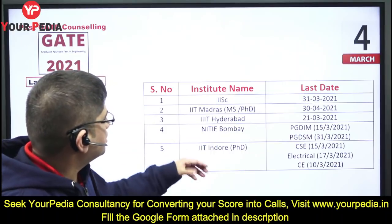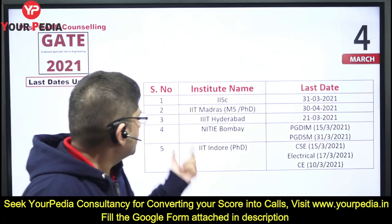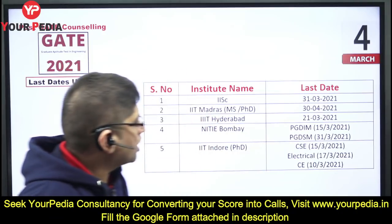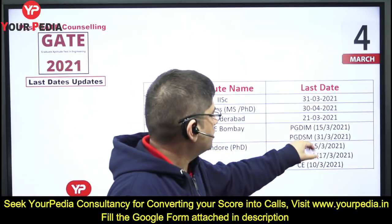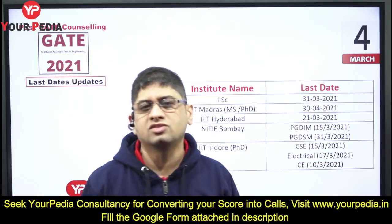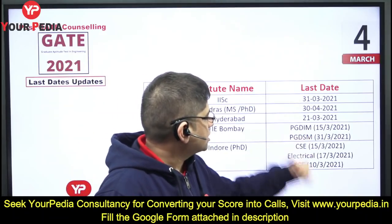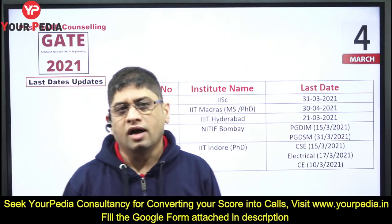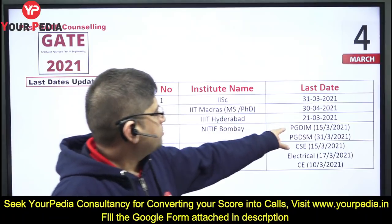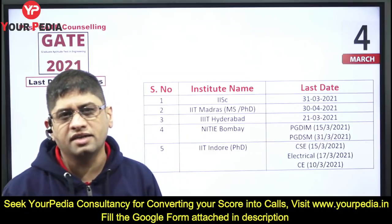IIIT Hyderabad — 21st March, we need to keep that in mind. NITIE Bombay — last date for IM and for PGD IM. IM is basically through CAT. PGD IE and PGD Sustainability Management — 15th March is the date; PGD IE has been given an extended date of 15th March.